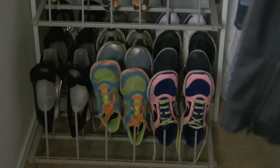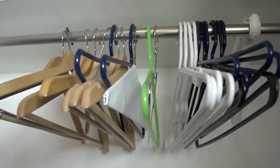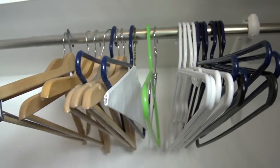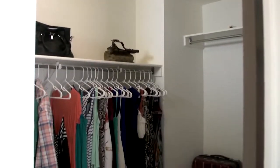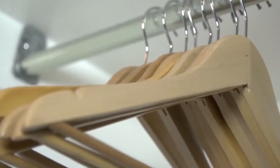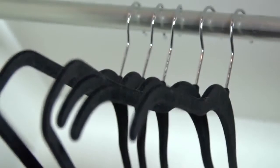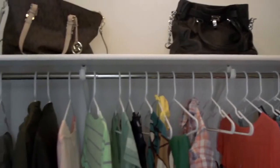Start with clearing the floor. Shoes should be on racks or shelves. Remove any excess hangers you have taking up space. You want at least 20-30% of the closet to be open space. If you're going for a luxury feel, use wooden or velvet hangers instead of plastic ones.